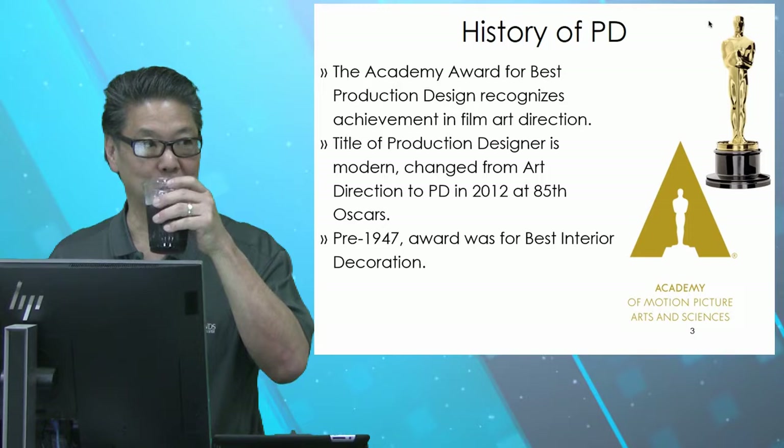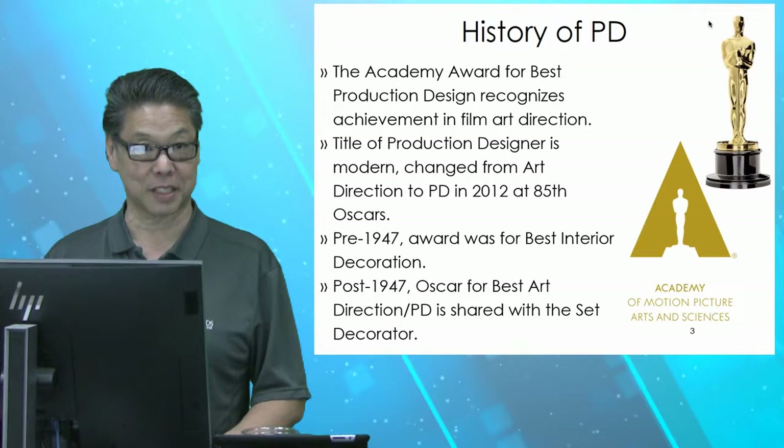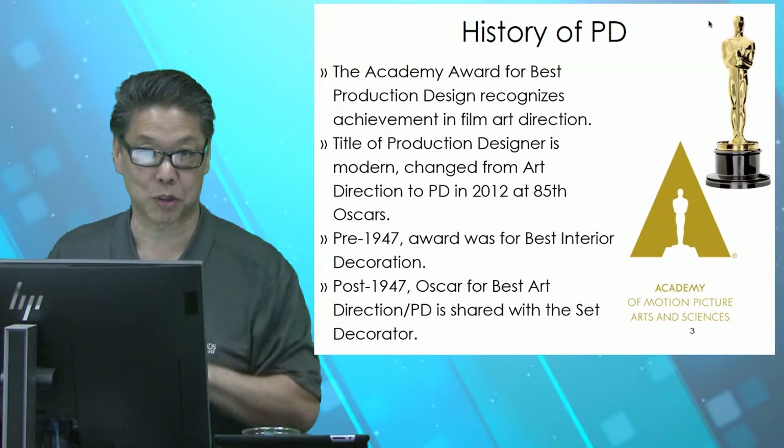Pre-1947, the Oscar was given for Best Interior Decoration. Post-1947, they gave it to Best Art Director and shared it with the Set Decorator. A little bit of history from the Motion Picture Arts and Sciences.